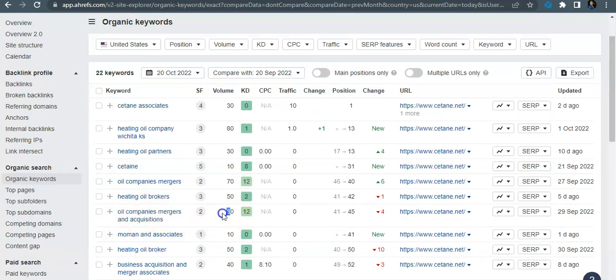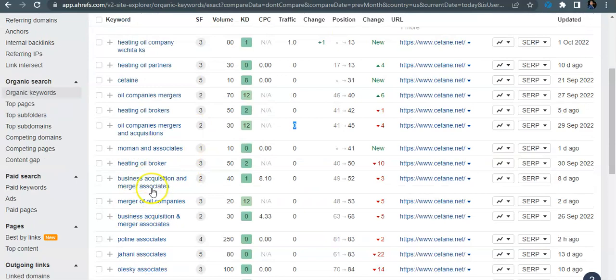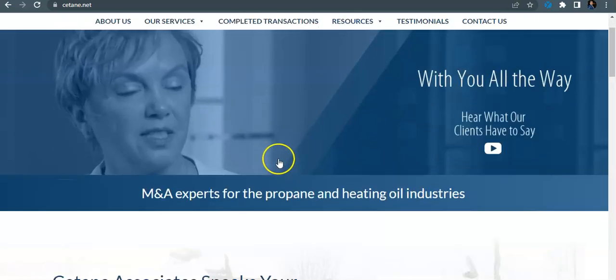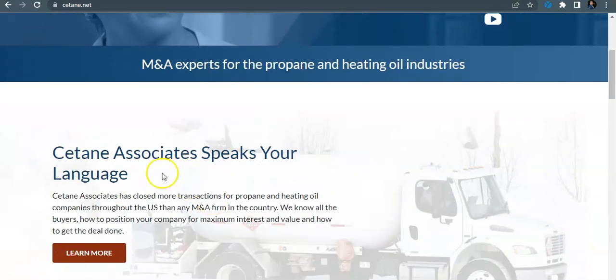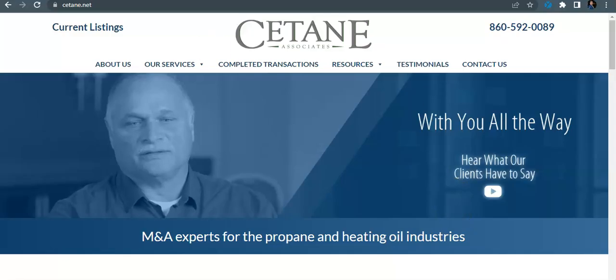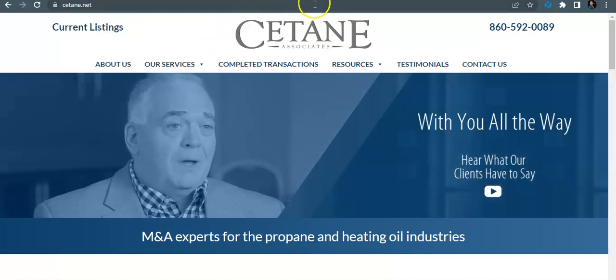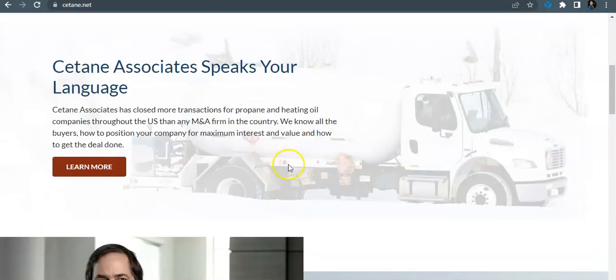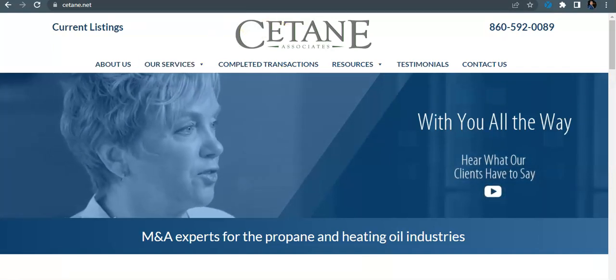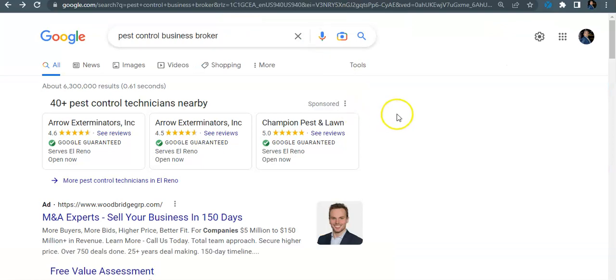Looking at your keywords right now, you guys are doing well on terms like 'oil companies mergers and acquisitions,' which gets searched 30 times a month — but you're actually on the fifth page for that, so you're not getting any traffic from it. If you wanted to rank for some of these keywords you're already being picked up for, what I would do is revamp the site, make sure all those exact match keywords are in there, and run backlinks back to that site. That's tip one for ranking more organically.